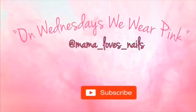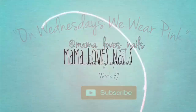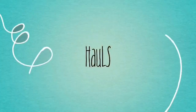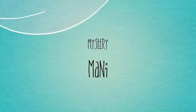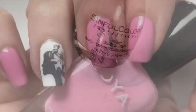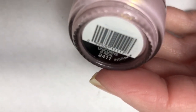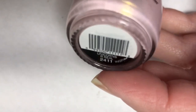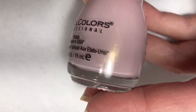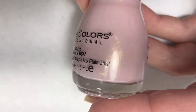Hello everyone and welcome to On Wednesdays We Wear Pink, Week 67. The polish I am using today is by Semful Colors and this is called Unicorns Are Real. This is a very soft pink with some really fine gold shimmer through it. So let's get this on the nail and see what it looks like.